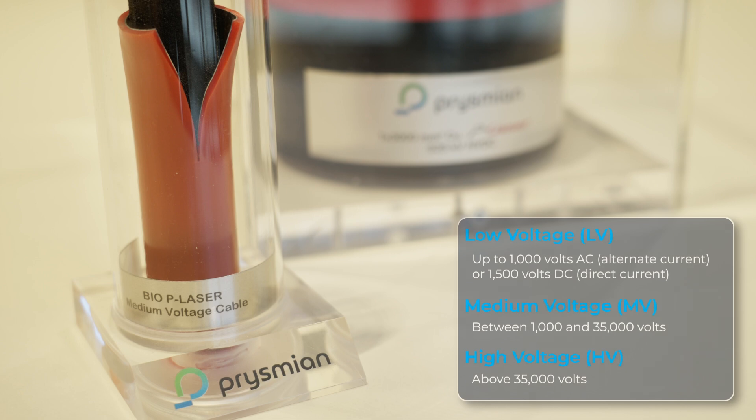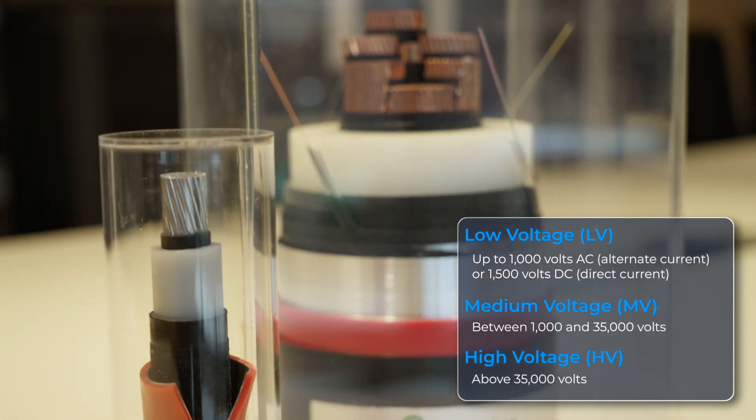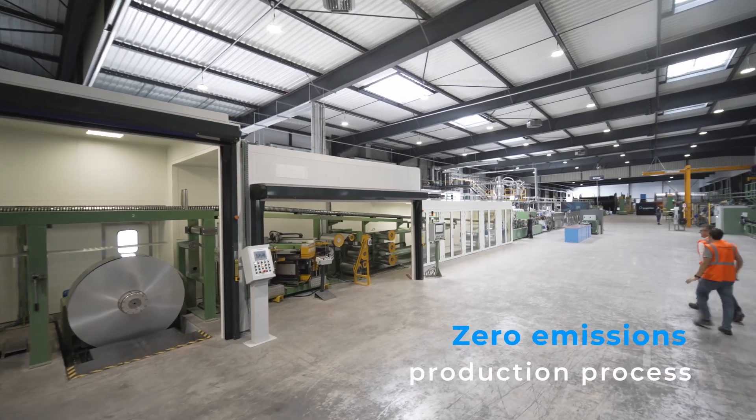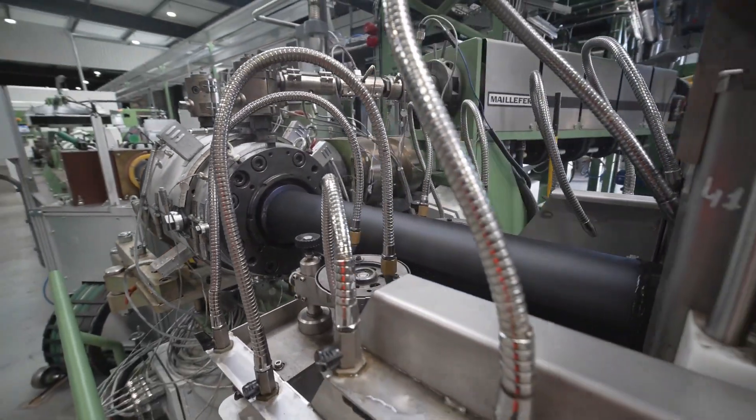Today we're going to learn more about P-Laser technology. P-Laser technology is an advanced cable insulation technology designed for low voltage, medium voltage, and high voltage efficient power transmission. It's one of its kind. It features 100% recyclable, high performance, and eco-friendly cables. It's also manufactured using a zero emissions process which contributes to significantly lowering carbon emissions of our power grid and transmission infrastructure.